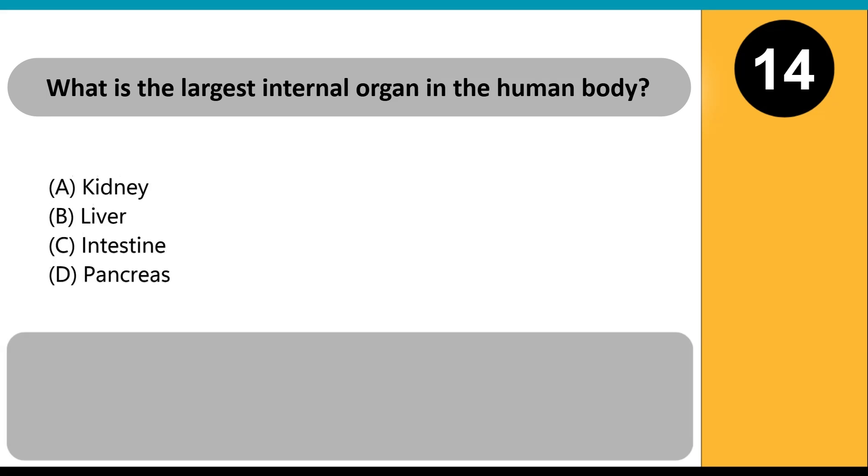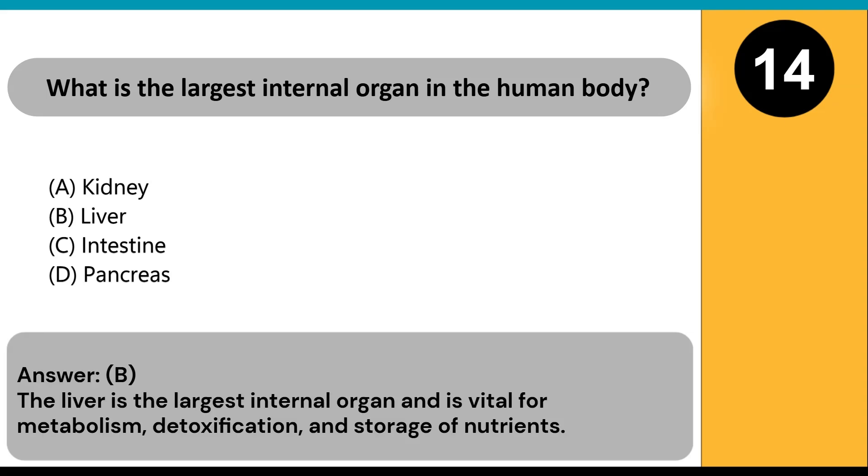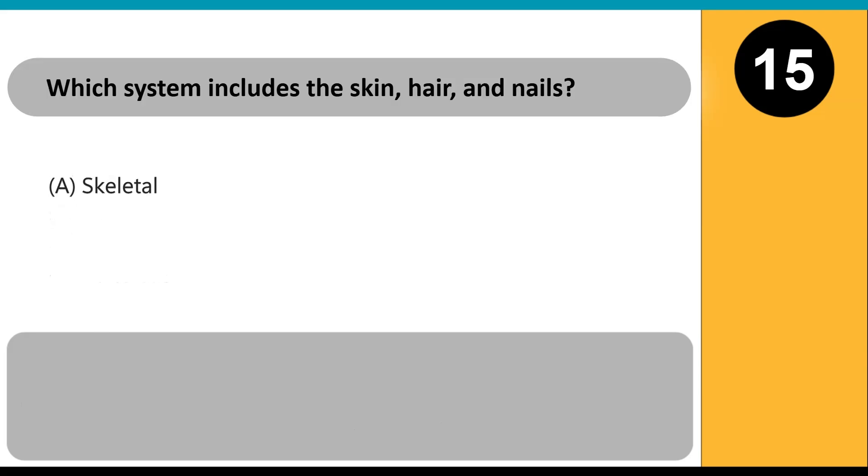What is the largest internal organ in the human body? A) kidney, B) liver, C) intestine, D) pancreas. Answer: B. The liver is the largest internal organ and is vital for metabolism, detoxification, and storage of nutrients.